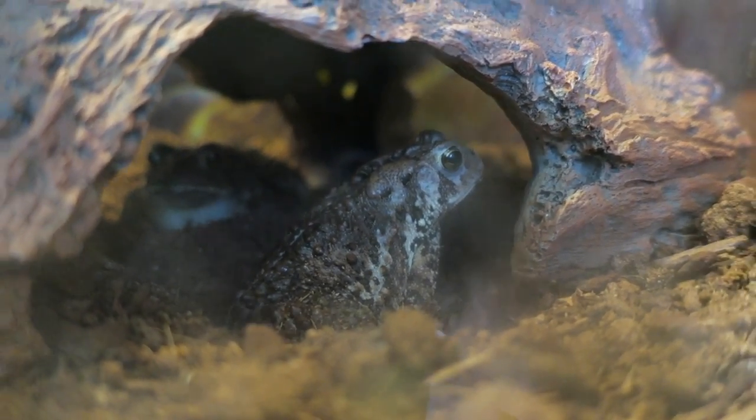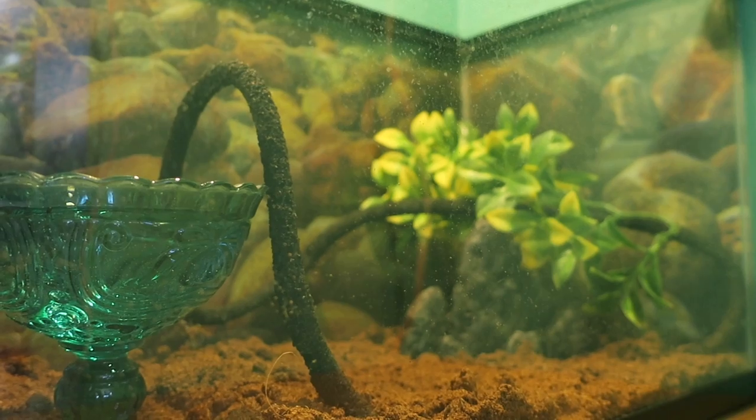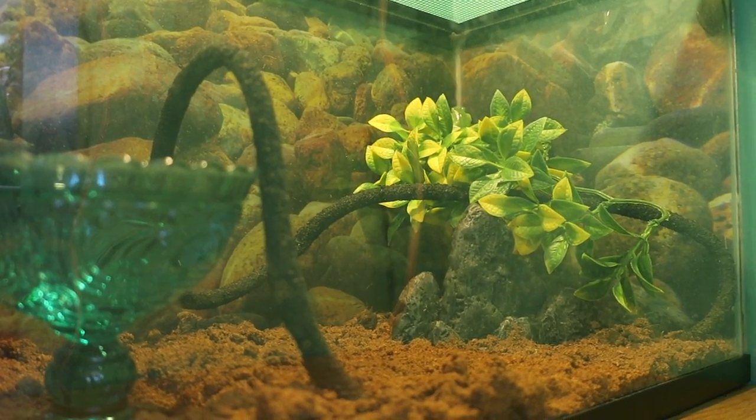Next is Nugget and Wayne's tank — they are two American toads living in a 10 gallon tank. Next is the green tree frogs' tank; they live in a 10 gallon tank as well.